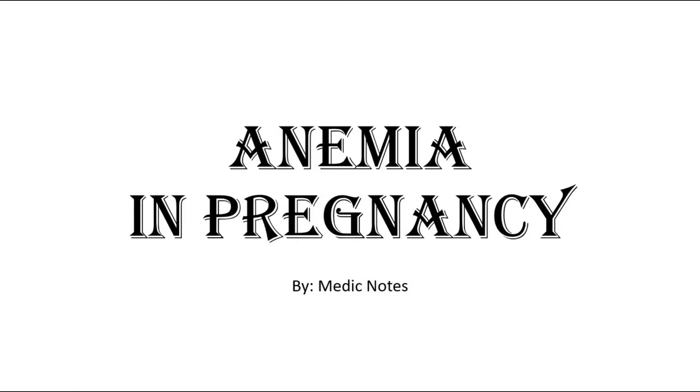Hi and welcome back to another video of MedicNotes. This video will be on anemia in pregnancy.